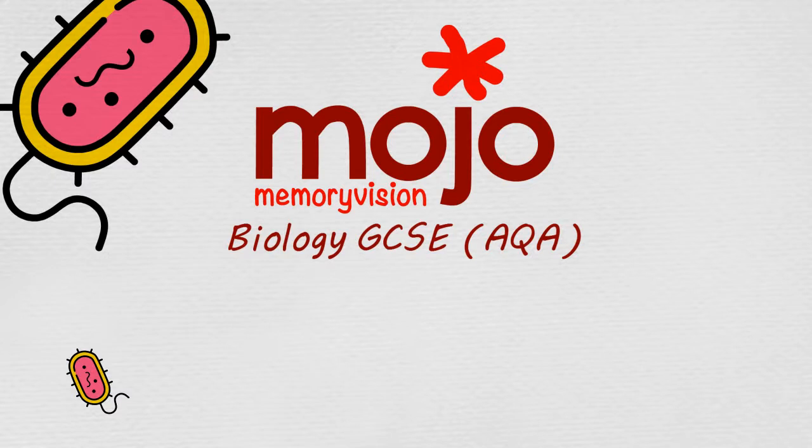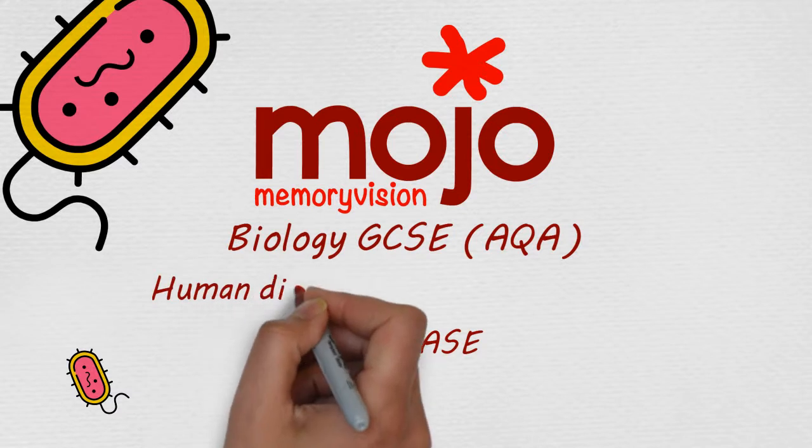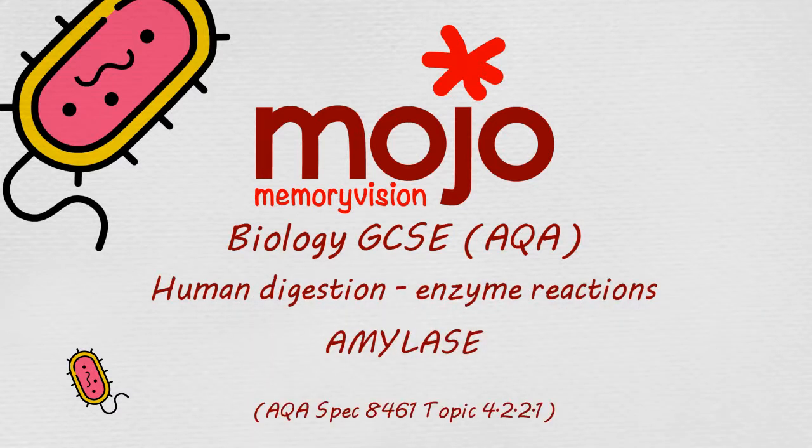Yo, mojo time. Today we'll memorise the reaction that amylase catalyzes in your digestive system and what we mean when we say a reaction is catalyzed.